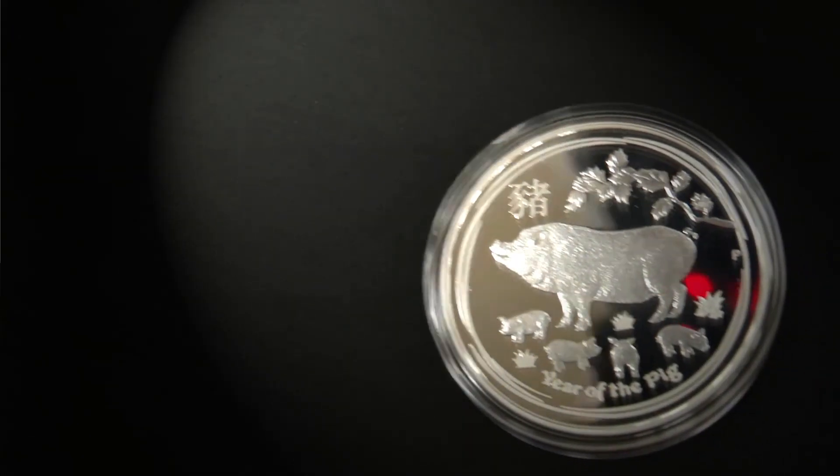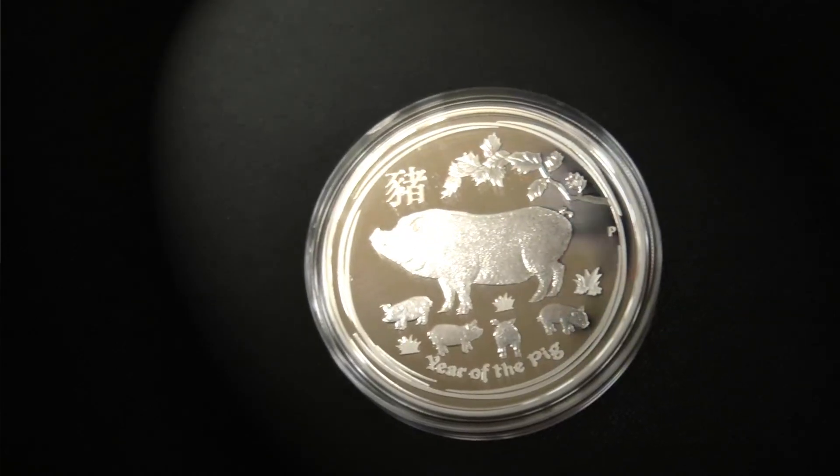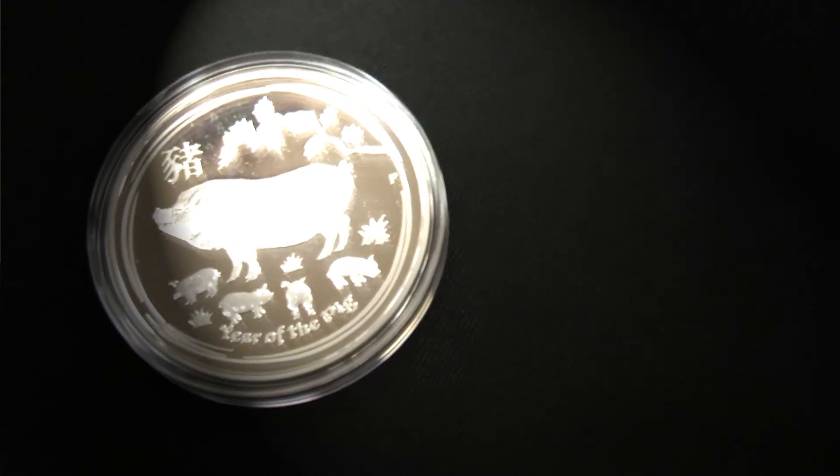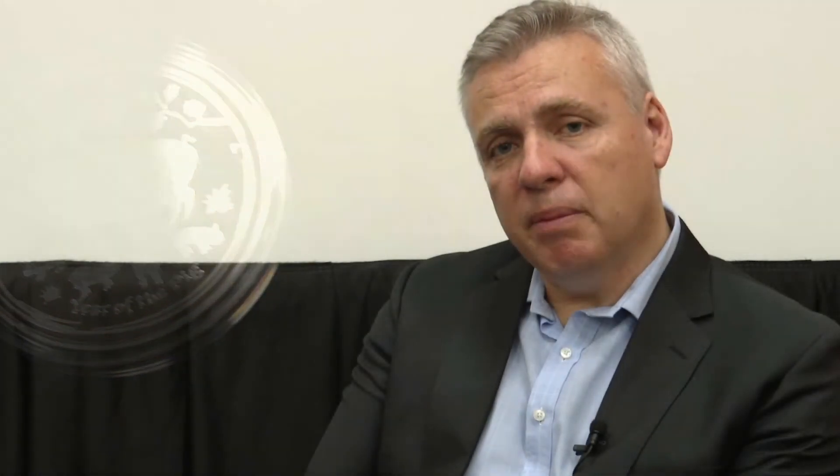Finally, in September look out for the Perth Mint's very famous Lunar Calendar series. This year it's the Year of the Pig, and our coins start releasing from September onwards. It's actually the final year of our second series — we've now been doing this Lunar Series for 24 years, so there are two complete cycles. Next year we look forward to starting our third cycle in what's a much-anticipated release for collectors and bullion buyers alike.